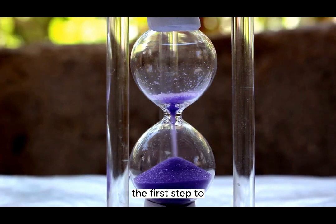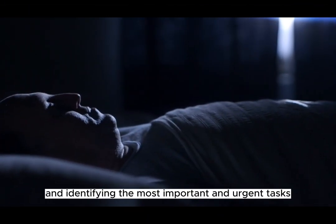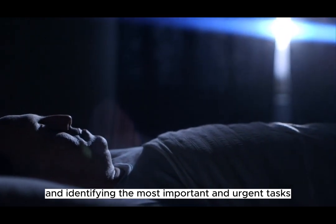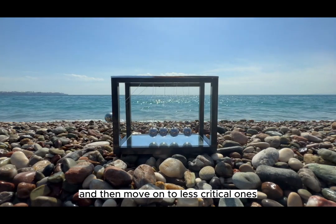The first step to effective time management is prioritizing your tasks. Start by creating a to-do list and identifying the most important and urgent tasks. Focus your energy on completing those first, and then move on to less critical ones.